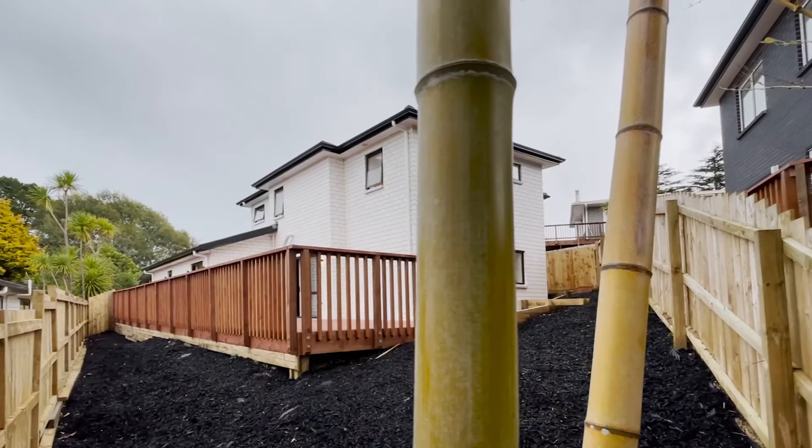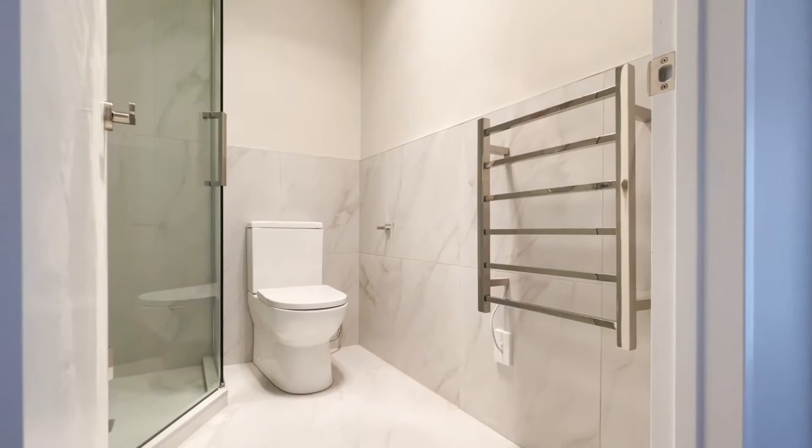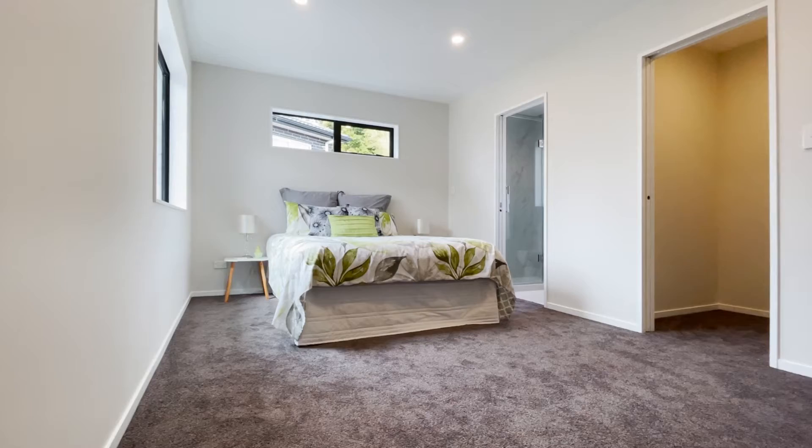The benefit of having the fifth bedroom and ensuite on the ground floor is endless — perhaps for grandparents or boarders to subsidize your mortgage. Your family will love having four bedrooms upstairs, especially the master bedroom with ensuite and walk-in wardrobe.